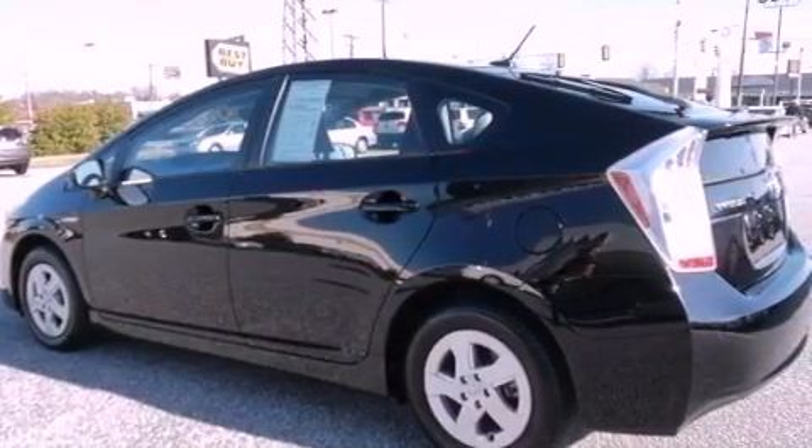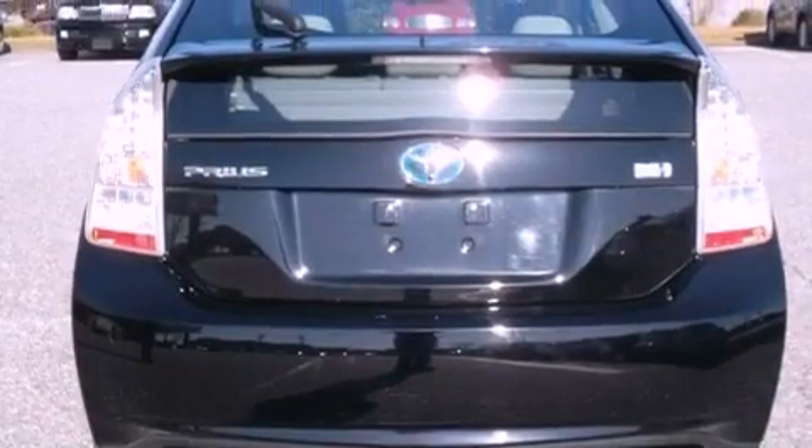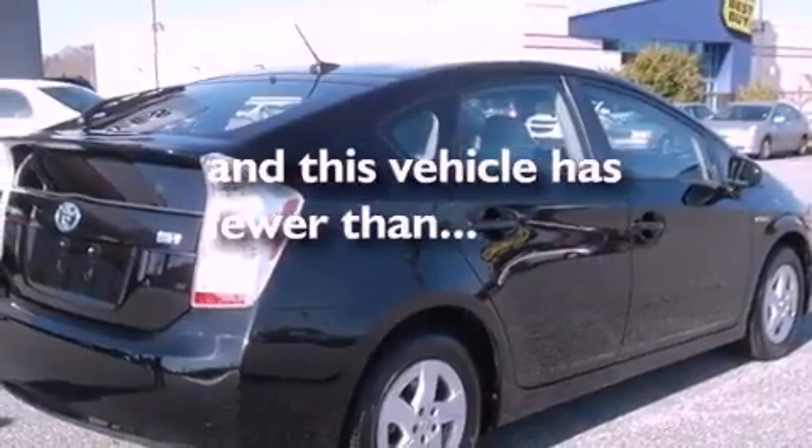Features include aluminum wheels, air conditioning, heated side view mirrors, a CD player, a rear spoiler, and this vehicle has less than 56,000 miles.